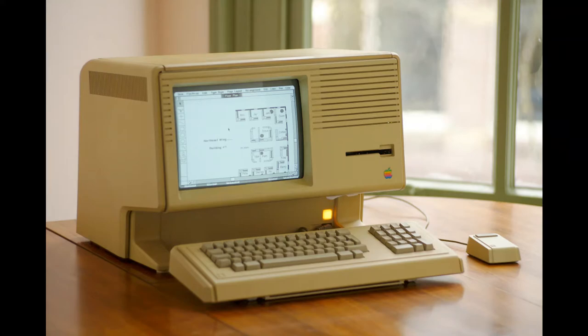Apple Lisa is a computer made by Apple in 1983, before the Macintosh. It was the first PC to have a graphical user interface, it was even more powerful than the Macintosh, and it was used to develop Macintosh applications. It also had a 5 megabyte or 10 megabyte hard drive.